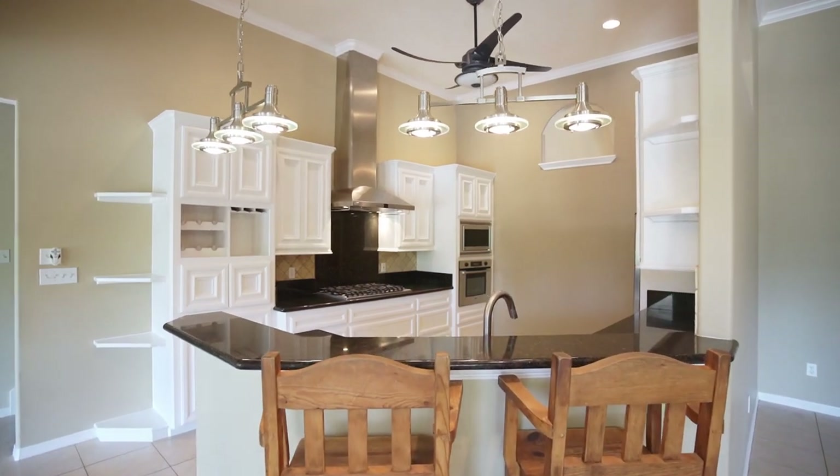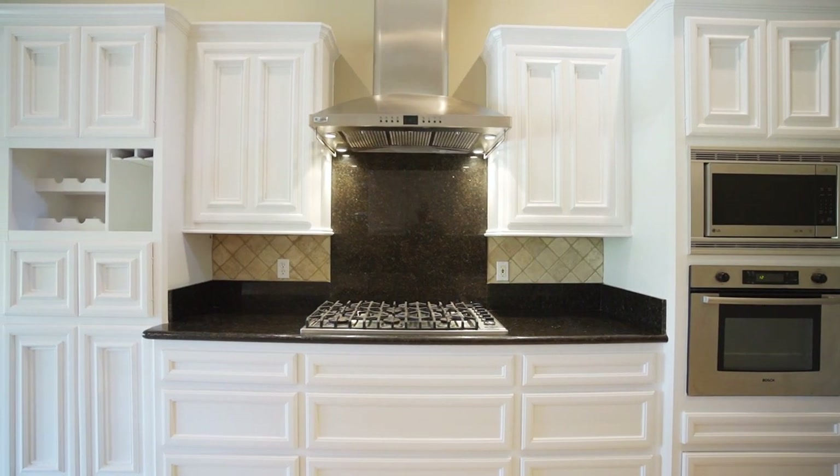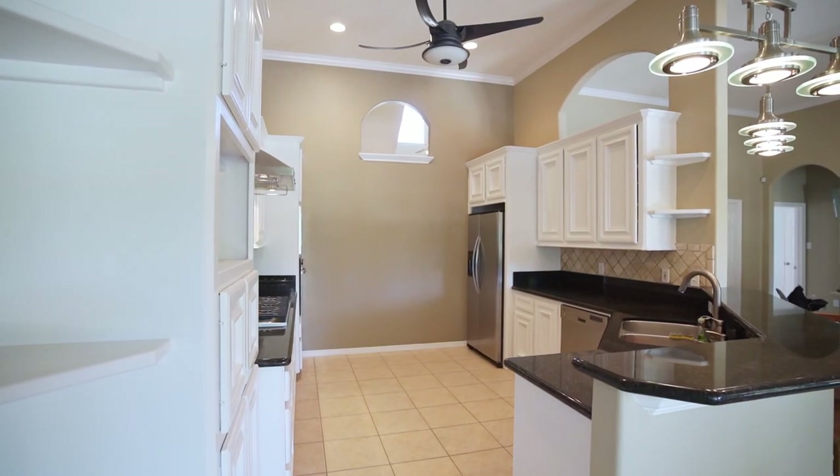This functional kitchen has granite counters, stainless steel appliances, six burner gas cooktop, a walk-in pantry, and plenty of cabinet storage.